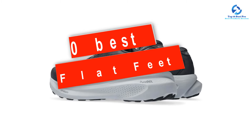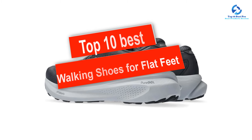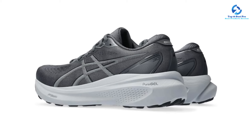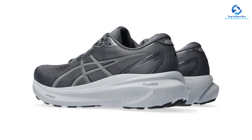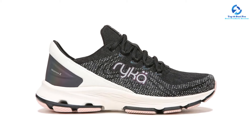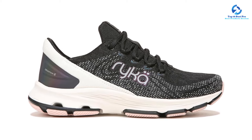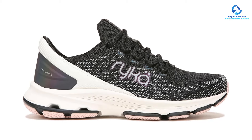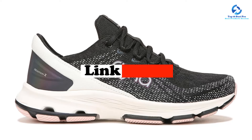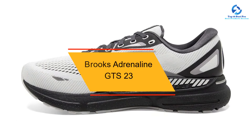In this video we're checking out the top 10 best walking shoes for flat feet available on the market. This list is based on personal opinion and hours of research, listed by quality, durability, price, and more. Options are included for every type of consumer, from entry-level to premium. For updated pricing, check the links in the description below.